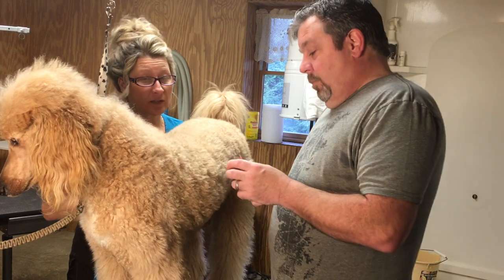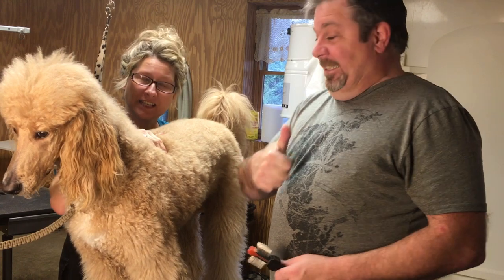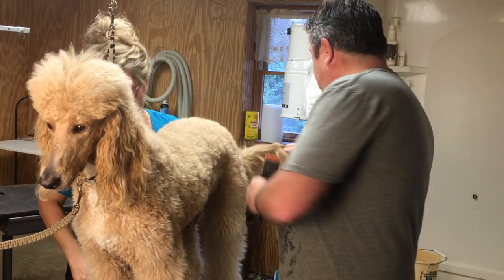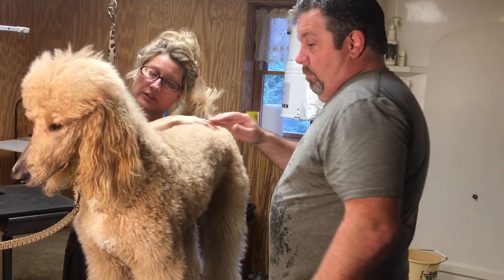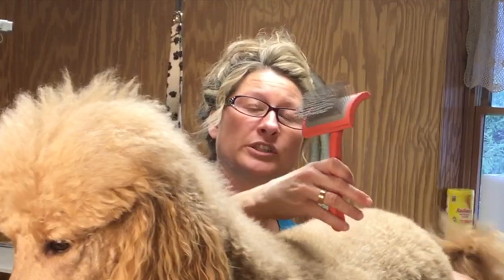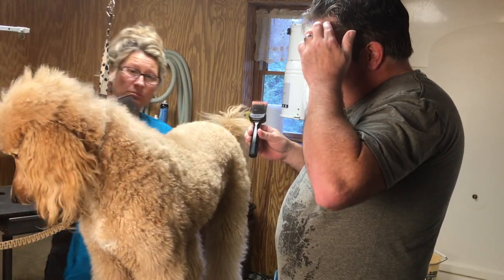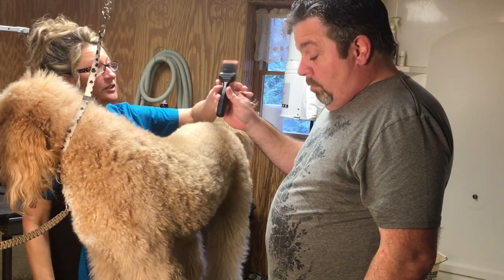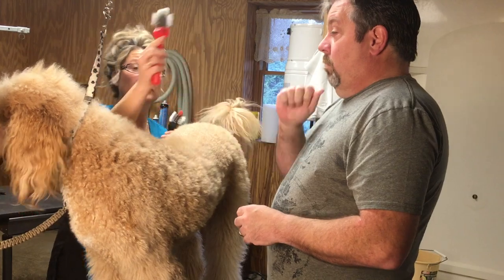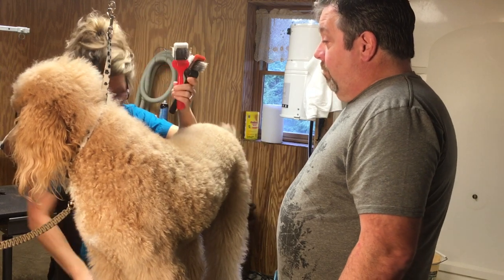Today we're going to do a battle of the brushes. My husband, who knows nothing about brushes, is going to demo these brushes and choose which one he thinks is best on this goldendoodle coat. We're going to be using the Chris Christensen coral brush, the Kenji brush, a Le Pooch regular brush, and an Activette DMAT brush. He has no idea how much these brushes cost.